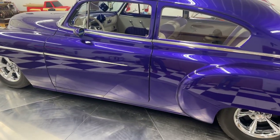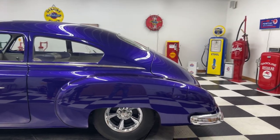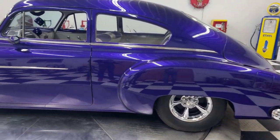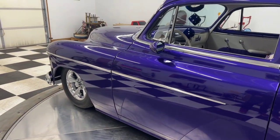French headlights, French '41 Studebaker taillight, nosed and decked, smooth license plate, smooth and filled firewall, third brake light, smooth and filled California one piece bumpers.